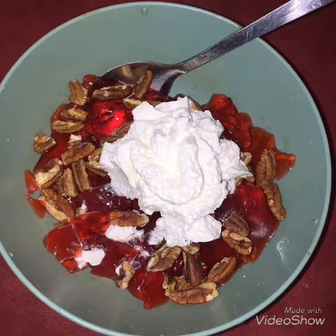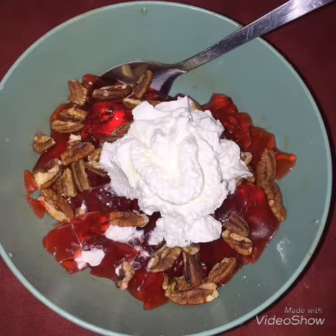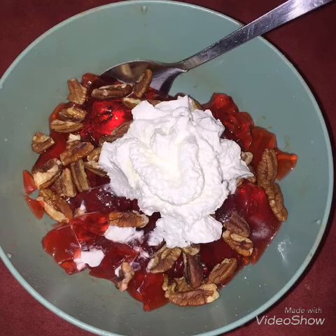It tastes so good on your jello with those pecans — oh my god, it's almost like you're having some kind of sundae treat or an ice cream treat. It's super yummy and very easy to make.